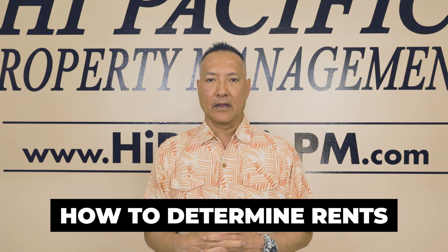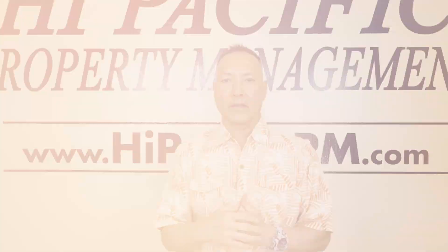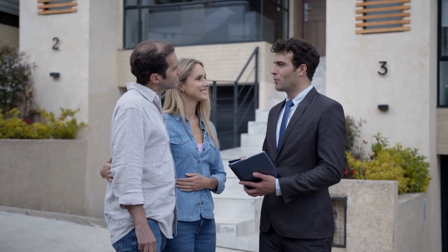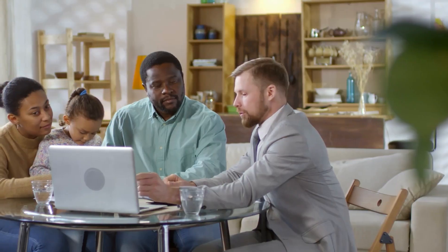A lot of people call up and say, 'I'm an owner and I have a question — how do you determine how much rent can we get for my property?' A lot of times they're calling to check on their property managers to make sure that their property management company is getting an accurate rent.